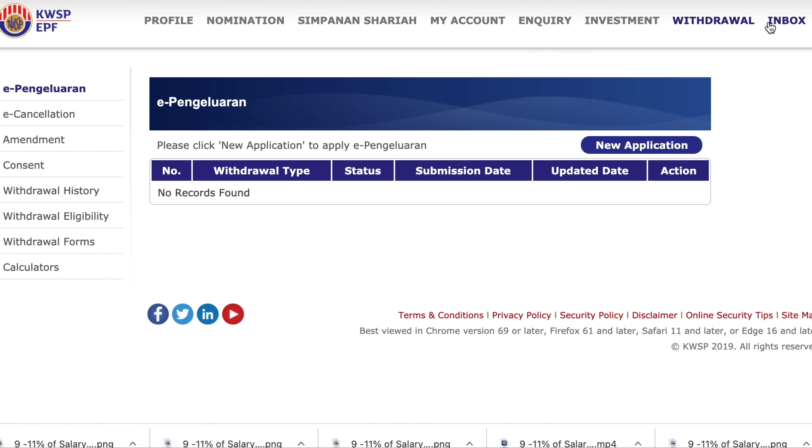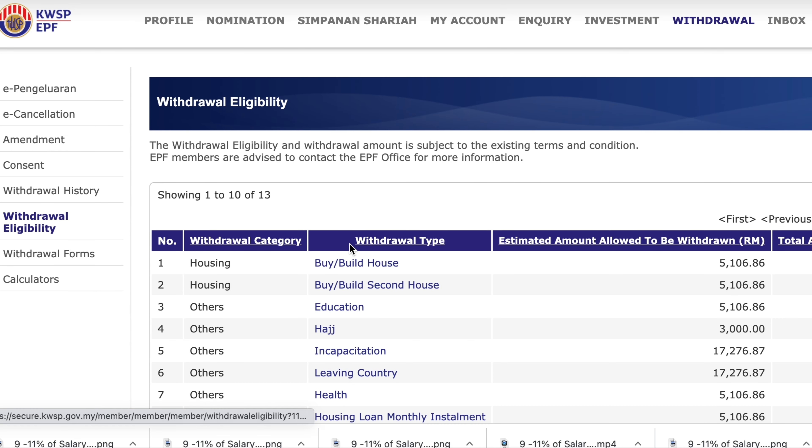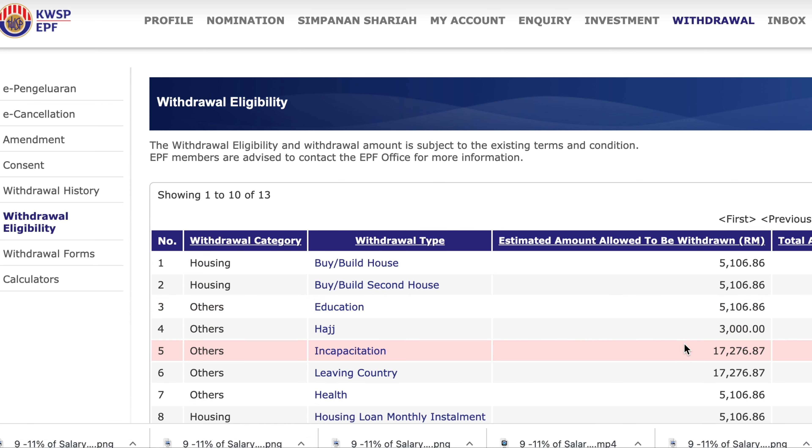However, EPF does encourage members not to withdraw all their Account 2 money before they retire, because once they withdraw all of it they will not be able to earn any more annual dividends for their Account 2 funds. To find out how much you can withdraw from each category, you can visit your i-Akaun or the i-Akaun app, which will state how much you are eligible to withdraw from each category.